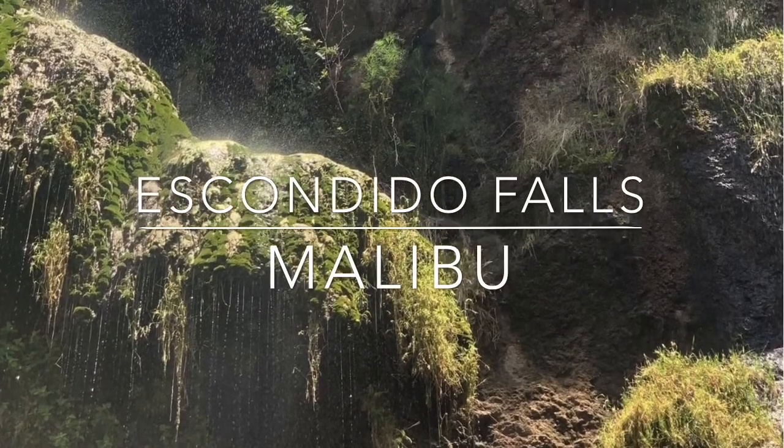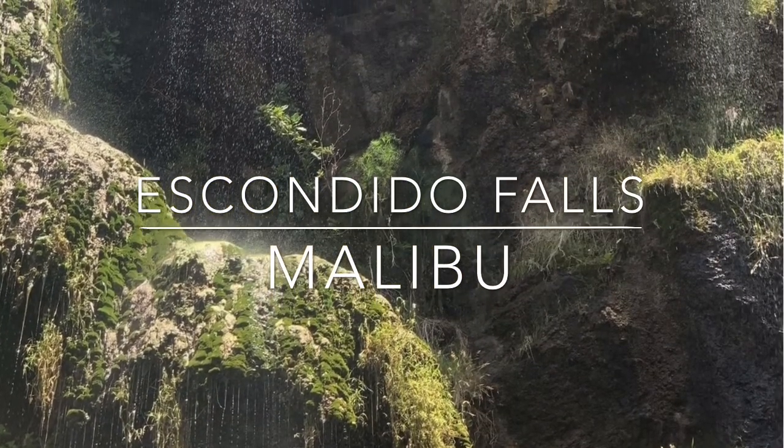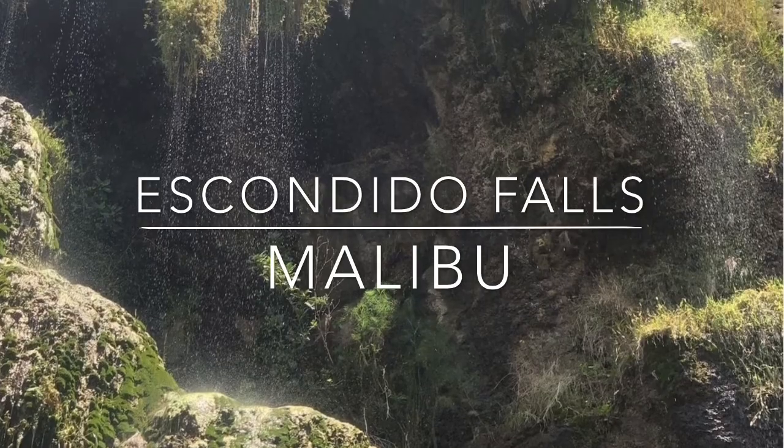Escondido Falls is located in Malibu. It's a 150-foot multi-tiered waterfall and the highest waterfall in the Santa Monica Mountains. The hike to the waterfall is 3.4 miles round-trip.